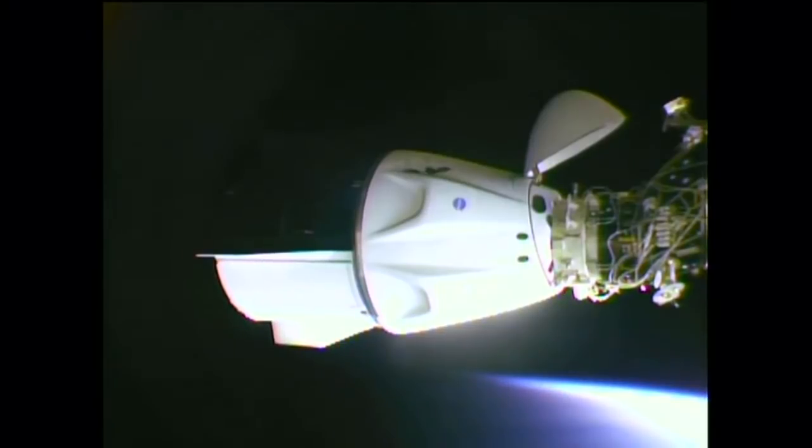We're still undergoing the hard capture sequence. There are 12 hooks that drive to officially mate Dragon to the International Space Station, six of them driving currently. Station attitude is configured to support the hard capture sequence, now operating on control moment gyros to maintain attitude control. Confirmation: the first set of hooks — all six — have been driven and look good. The second set are driving and are looking good at the anticipated speed.